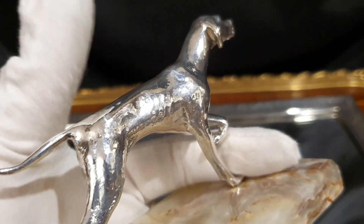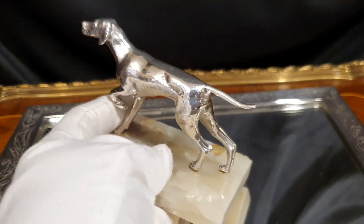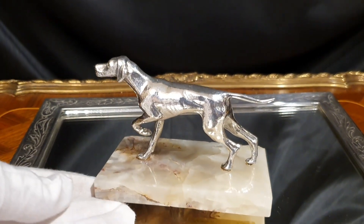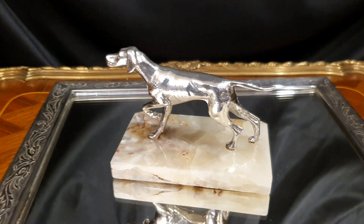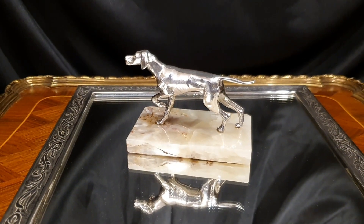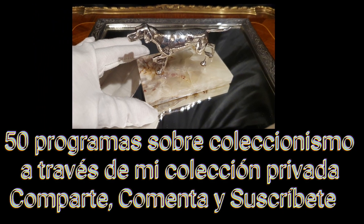Argos tiene un magnífico instinto, olfato y fortaleza. Me ayuda mucho a buscar mi próxima presa. Nada fácil, por cierto, cada día cuesta más hallar pequeños objetos de calidad, pero con tenacidad, paciencia y mucho entusiasmo seguimos ampliando la colección. El mismo entusiasmo con el que intento realizar cada uno de mis programas.